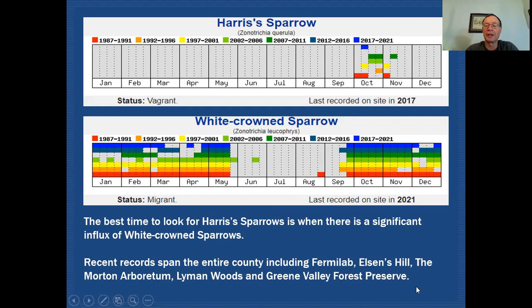Recent records span the entire county. We do have a lot of records that have come from Fermilab over the years, but there are also records on eBird showing they've been at Ellison's Hill, the Morton Arboretum, Lyman Woods, and Green Valley Forest Preserve. But by far, I think the most reliable place has always been Fermilab. Unfortunately, Fermilab is closed at the moment, so that shuts down that avenue of searching.